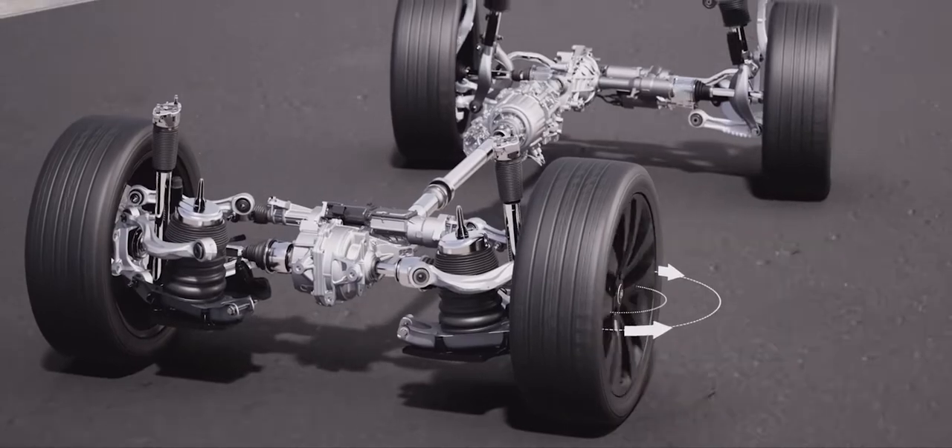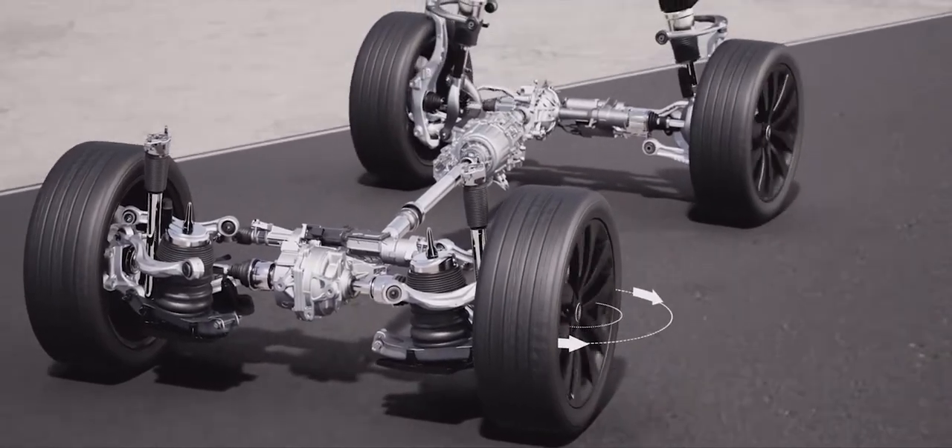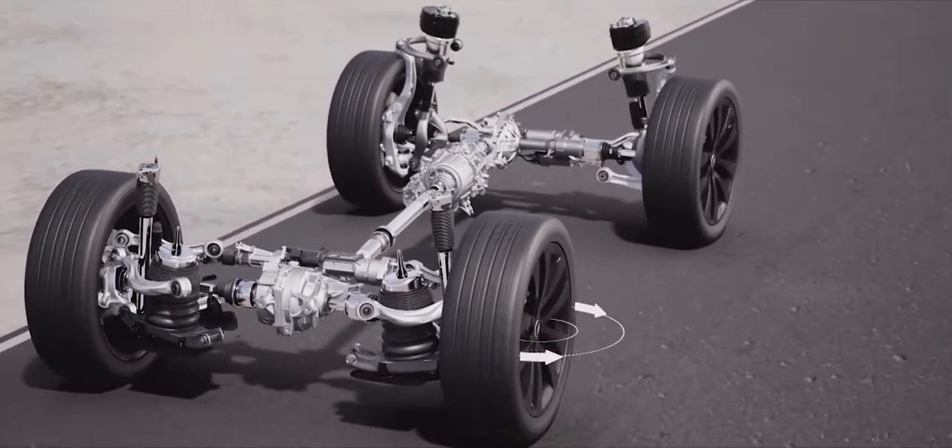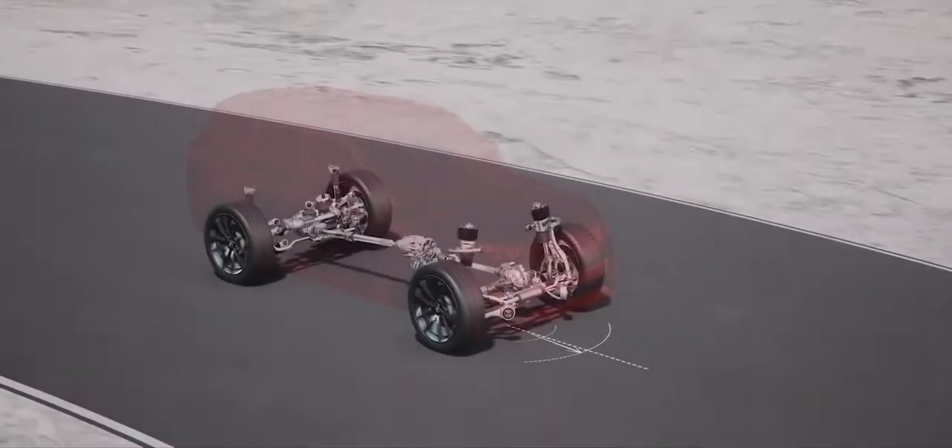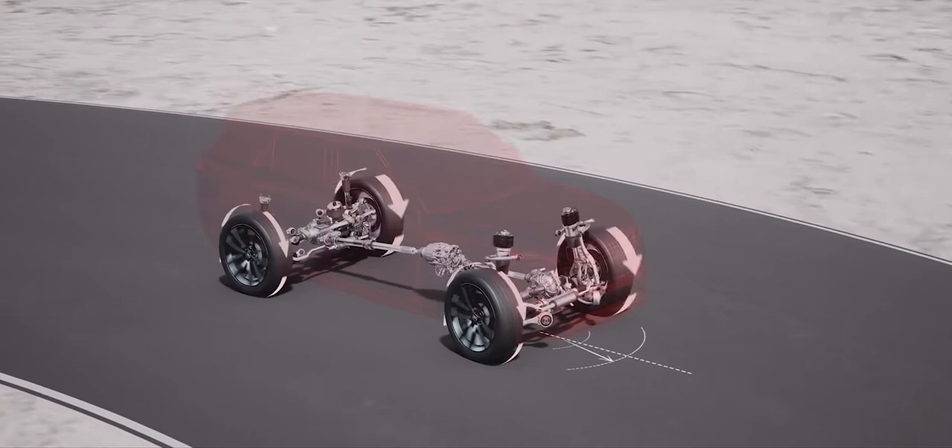All-wheel steering turns the rear wheels by up to 7.3 degrees for agile maneuvering and responsive overtaking. Torque vectoring by braking automatically brakes inside wheels into a corner, assisting turn-in.